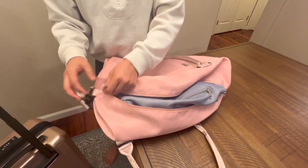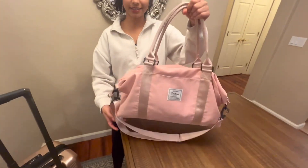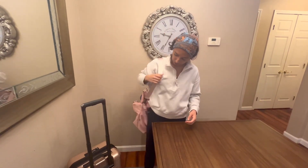Another really great functionality of this is it has these hand straps and then the shoulder strap as well, so you can just put it over your shoulder.